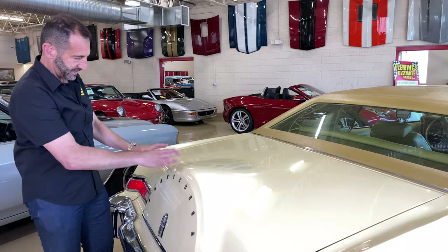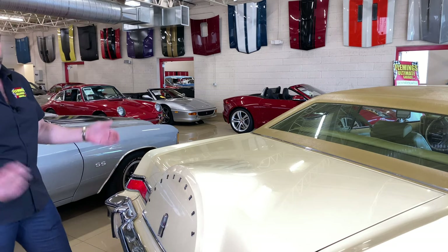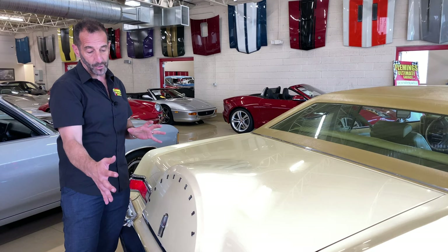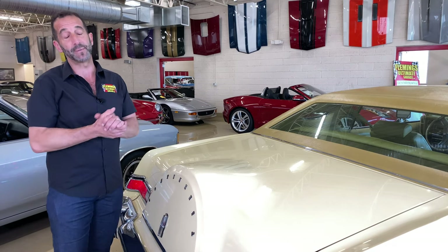Even things like the weather stripping, which usually would be dry and cracked, is in great shape. I love the style of this tire here — it's the style that originally started with Thunderbirds and cars like that, where you'd get that cool add-on tire feature on the rear. They really incorporated that into the design.